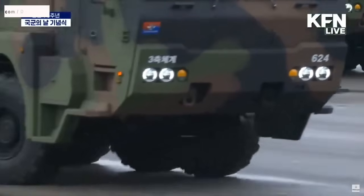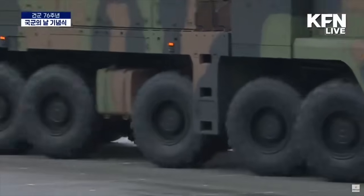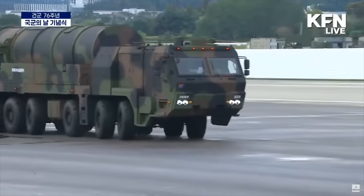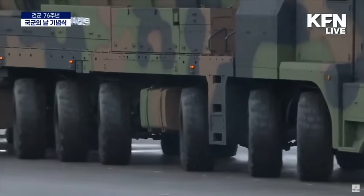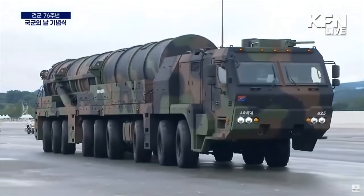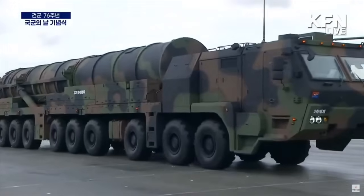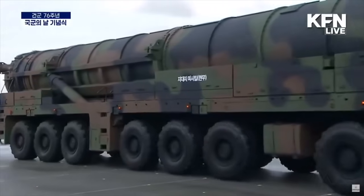South Korea has got a new weapon. The country displayed its Hyunmoo-5 surface-to-surface ballistic missile for the first time at a parade to mark the country's Armed Forces Day on 1 October. Images from the parade at Seoul Air Base in Seongyam revealed two nine-axle transporter-erector-launcher, or TEL, vehicles carrying the new missiles. The military referred to the weapon as the ultra-high-power Hyunmoo ballistic missile.